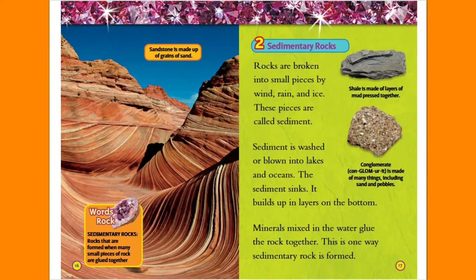Sedimentary Rocks. Rocks are broken into small pieces by wind, rain, and ice. These pieces are called sediment. Sediment is washed or blown into lakes and oceans. The sediment sinks and builds up in layers on the bottom. Minerals mixed in the water glue the rock together. This is one way sedimentary rock is formed.